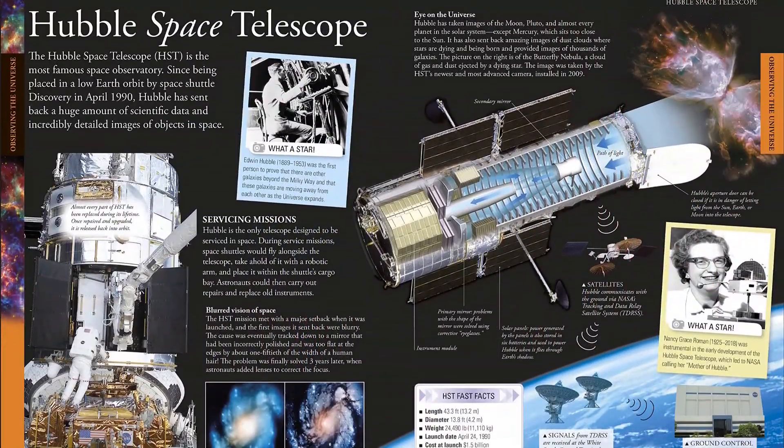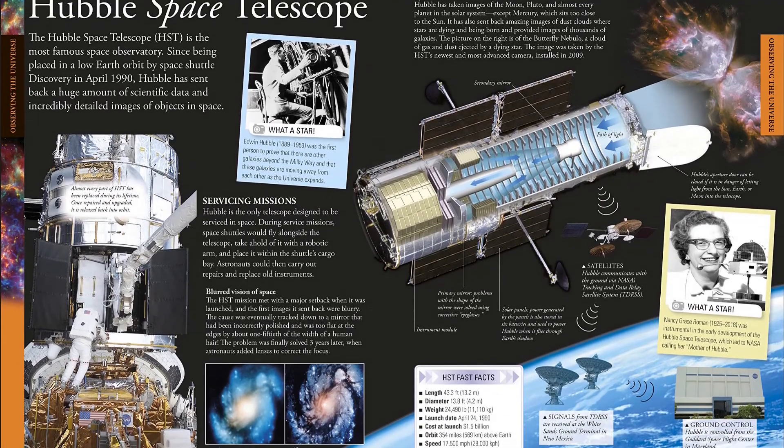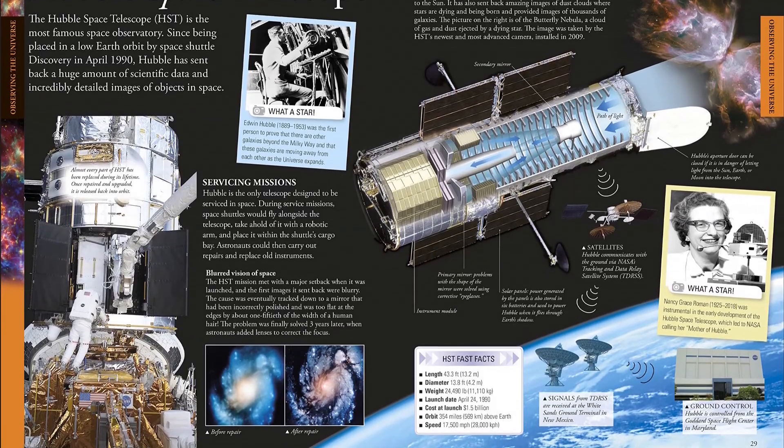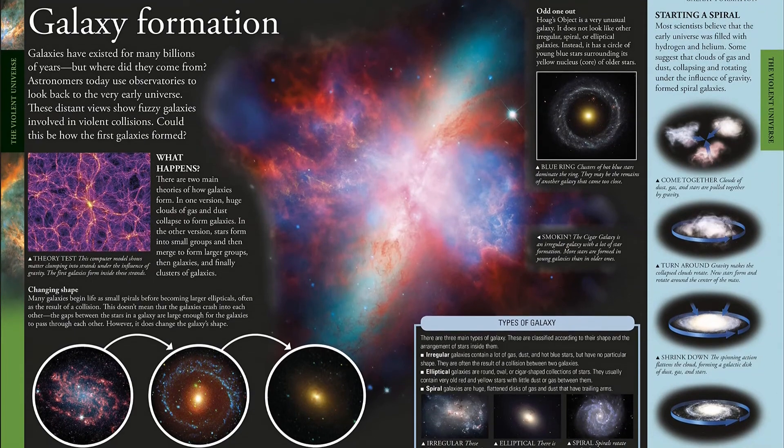The most up-to-date images from space agencies such as NASA and ESA combine with info panels, timelines, interviews, diagrams, and activities you can do at home to help you understand the majesty and wonder of space.